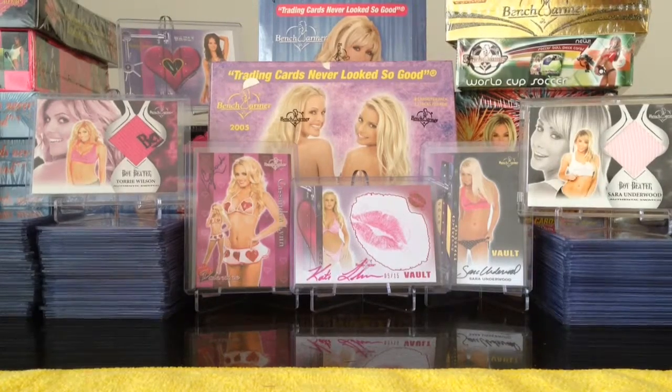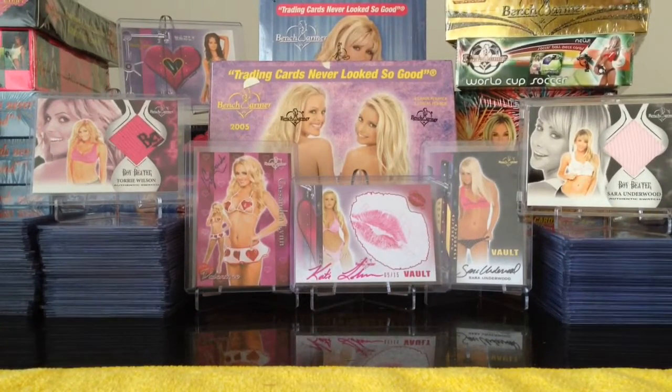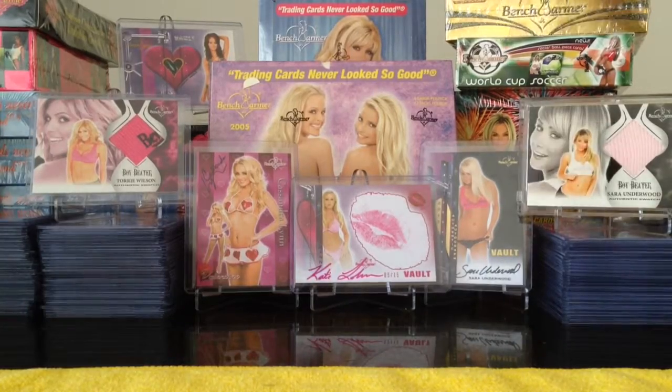All right, Benchwarmer fans. This is box number 19 of Benchwarmer Vault. Another light box. Wish me luck.